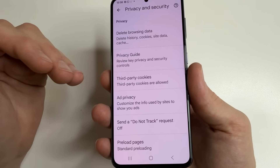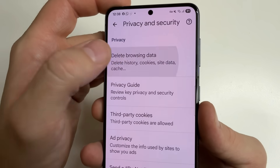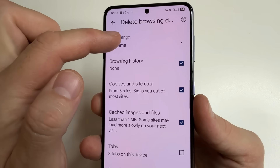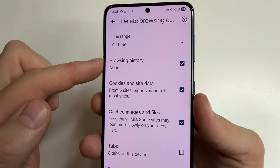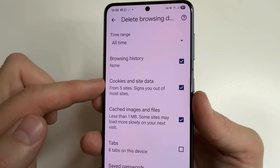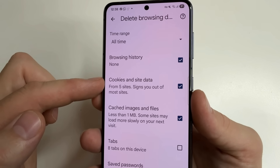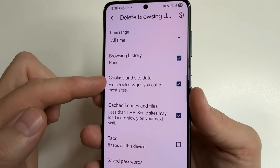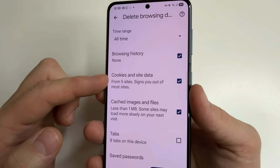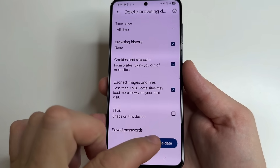So it is important to clear your browser regularly, at least once a month. This will help your browser run faster and keep your information private. To do this, open Delete Browsing Data. Select Time Range and choose All Time. Select Browsing History, then Cookies and Site Data — but pay attention, if you select Cookies and Site Data, you will be signed out of most sites and will need to log in again. Then select Cached Images and Files and click Delete Data.